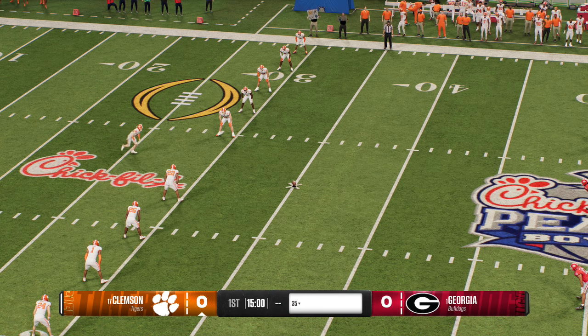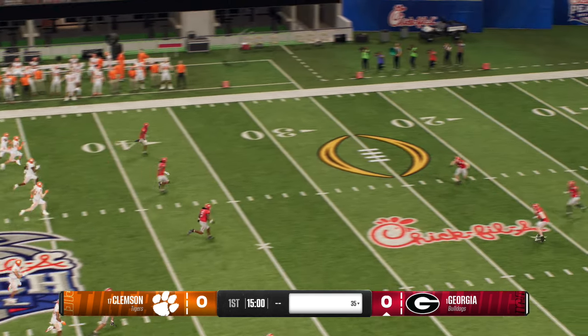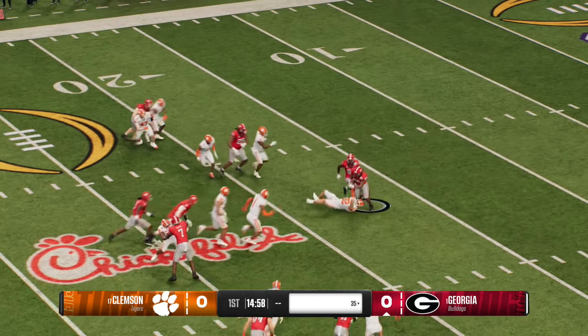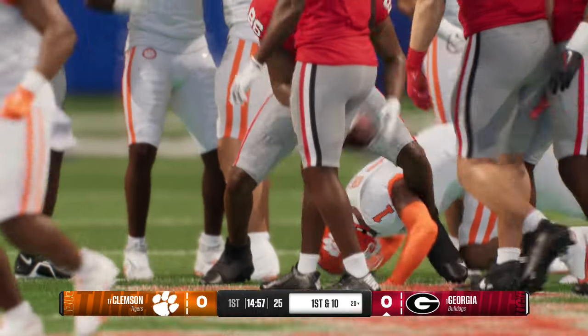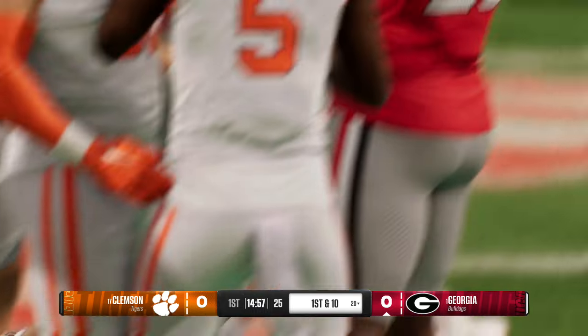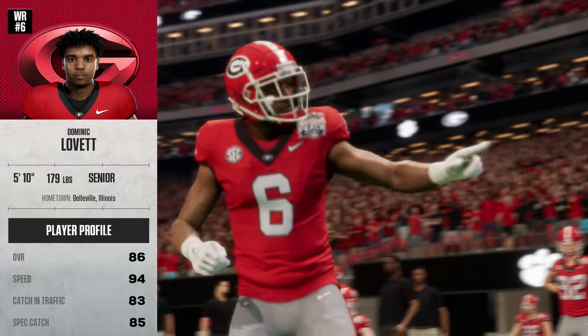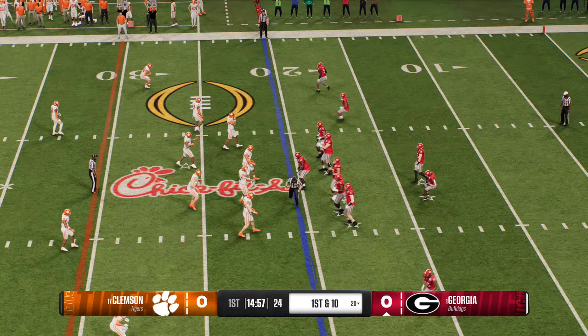The Tigers will kick this deep and begin the game. He takes this from inside the five and is stopped at the 20, trying to make something happen, but that's good coverage there. So the Georgia Bulldogs offense is going to get the chance to start this game off. Here comes that star wide receiver with the swag that kind of rubs opponents the wrong way, Kirk.